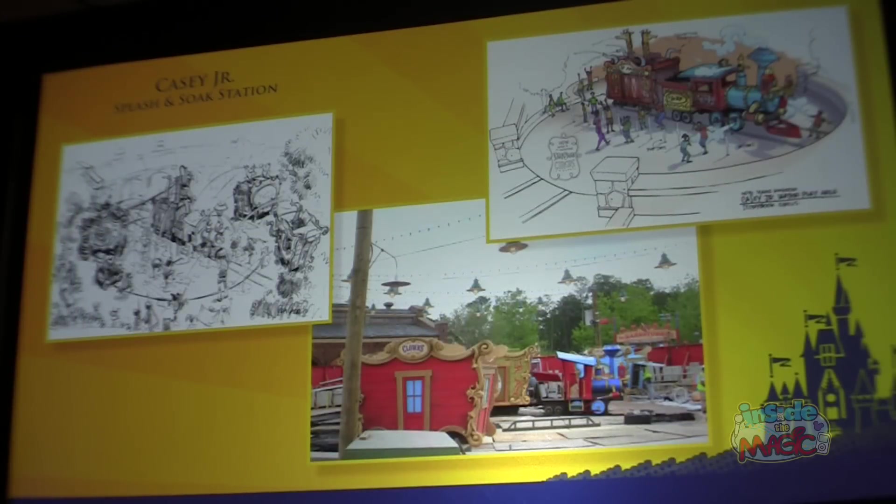What circus would be complete without Casey Jr.? Casey has brought the circus to town on the rail line and unloaded wagons full of monkeys, elephants, giraffes, and camels. This is going to be an incredible water play area for families. Kids are going to love it — the monkeys are spraying water hoses, elephants are squirting you, and Casey himself has great water features. You can see the photo here from installation just two or three days ago, so we're getting very close.